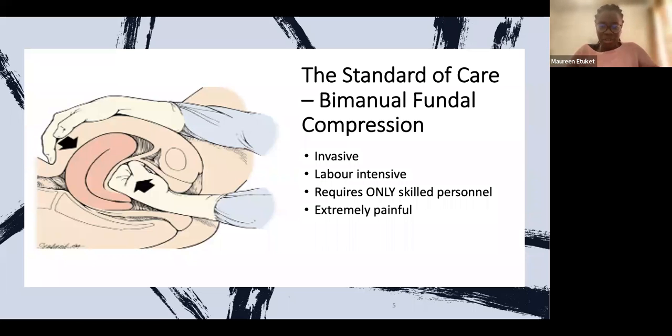This procedure is extremely painful. When you get into the labor ward and witness this experience, you can imagine what the women are going through. It is also invasive. In a healthcare facility deep in rural areas where gloves are a challenge, access to gloves is an issue, and cleanliness is questionable — putting your hand in there carries a significant risk of infection.